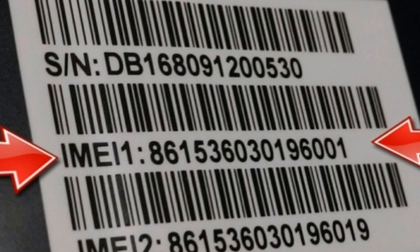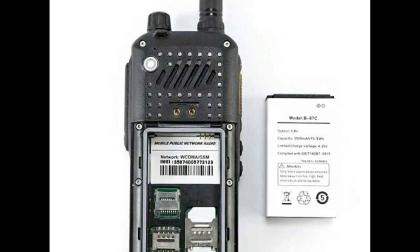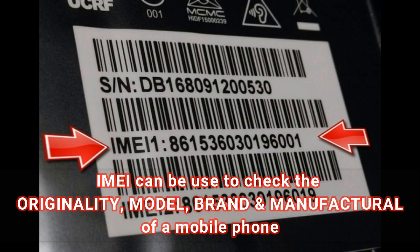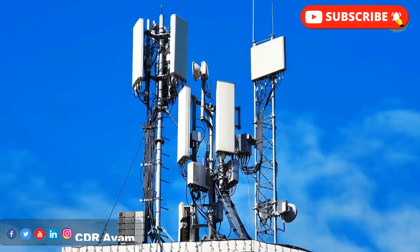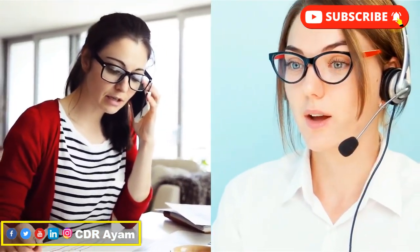For instance, a dual SIM card phone will display two different IMEI numbers, each representing the two SIM card slots. Also note that the IMEI number can be used to check the originality, model, brand, and manufacturer of a mobile phone — it's how your network carrier can identify your device when you call their support center.